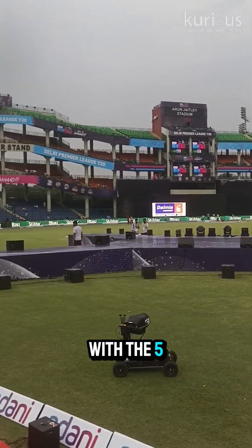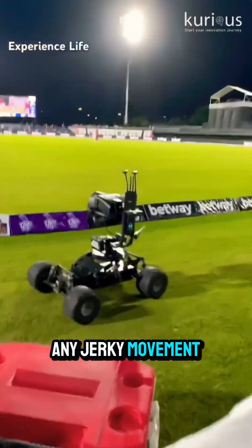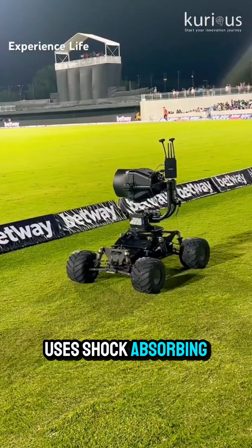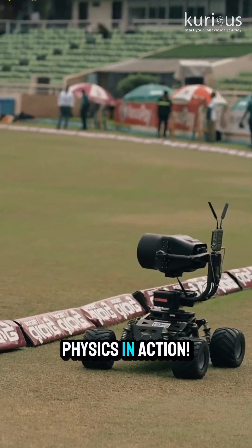It is equipped with a 5-axis gyro stabilization system, which uses sensors and counter-rotating motors to cancel out any jerky movement. It moves smoothly on a low-center-of-gravity platform, uses shock-absorbing suspension, and operates on brushless electric motors — the same tech used in electric vehicles — and thanks to COFDM wireless transmission, it sends high-definition video in real-time with no lag.